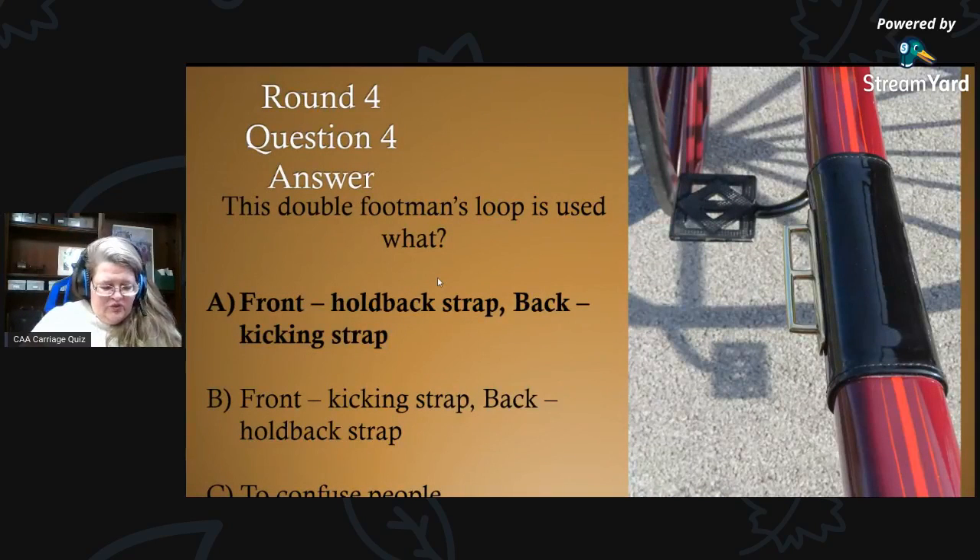This was the tricky one — did you get it? This double footman's loop: although it is confusing, the answer is not C — it is A. The front piece holds the holdback strap and the back piece holds the kicking strap. So the holdback strap is in the front and the kicking strap is in the back.